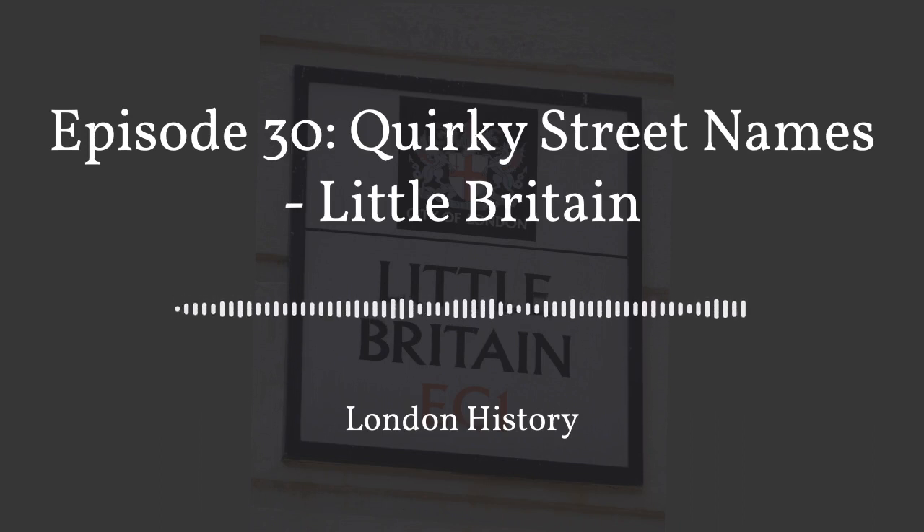Hello and welcome to our London History Podcast, where we share our love of London, its people, places and history in 20-minute Espresso Shot episodes served with a dash of personality. I am your host, Hazel Baker, London tour guide and CEO of London Guided Walks, providing private tours, treasure hunts, guided walks and live London quizzes to Londoners and visitors alike.